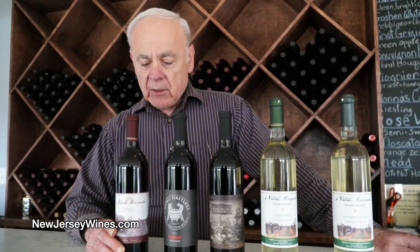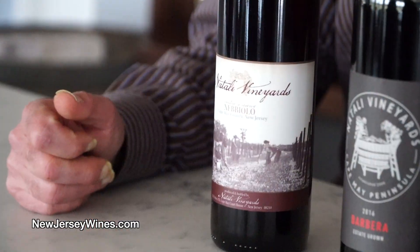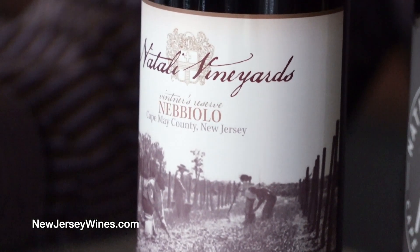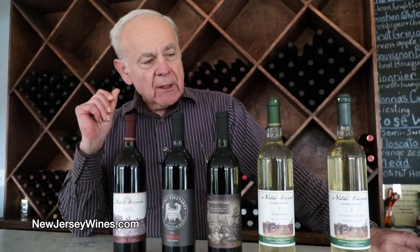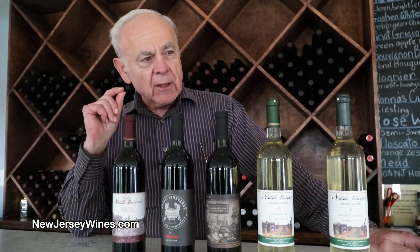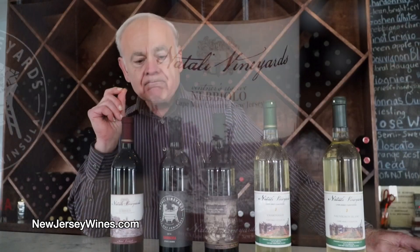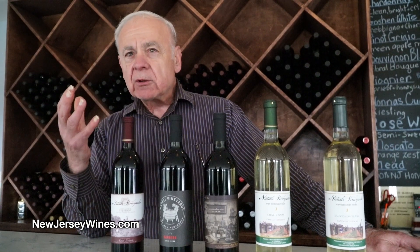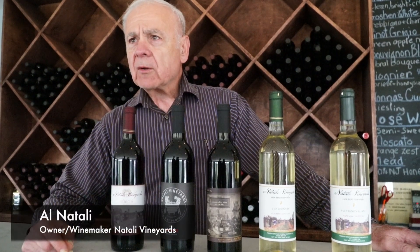Nebbiolo is a very tannic wine — it's our most tannic wine. It wins a lot of medals, best in shows. Because of the tannins, it has this kind of bitterness in the structure that complements meaty kinds of food. So a filet mignon, a prime rib, or a hearty ribeye steak.